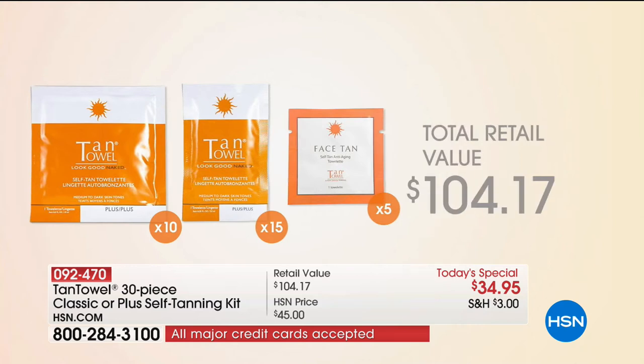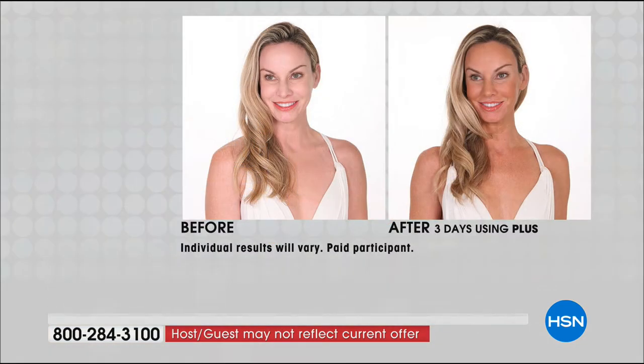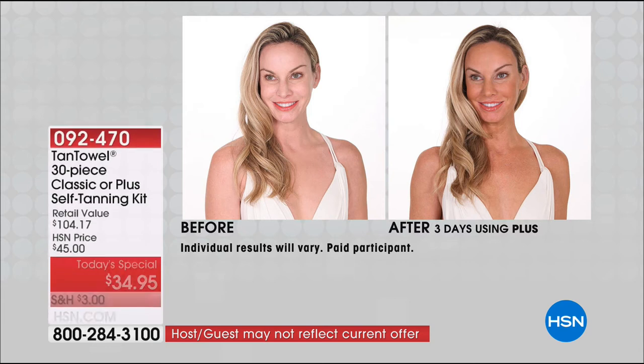What you're getting is going to blow your mind. We are including 10 of the full body — that alone sells for over $50. We're giving you 15 of the half-body, that would be over $43. And we're including the face tans for the first time — it's very rare that we do those, that's a $10 value. But you're not paying that. You're paying $34.95, or on a Flex it's $8.74.